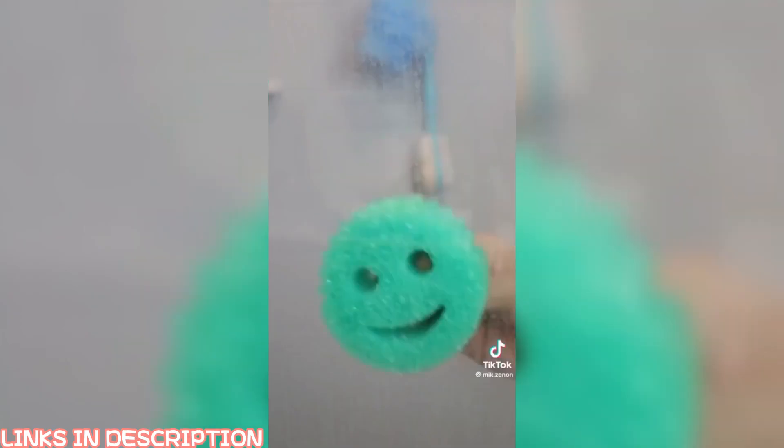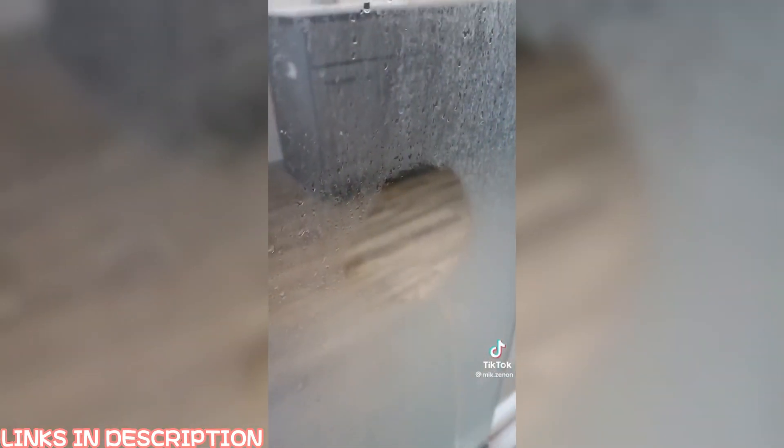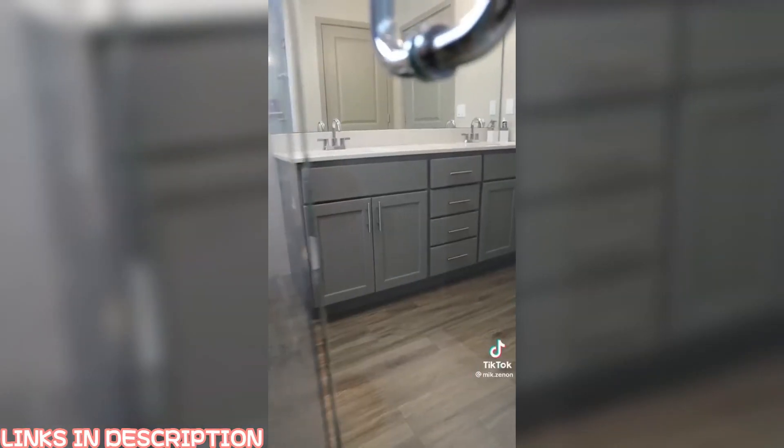And if your shower looks like this and is impossible to clean, this professional grade cleaner is free of harsh chemicals and will effortlessly remove hard water stains and seal shower doors for months.